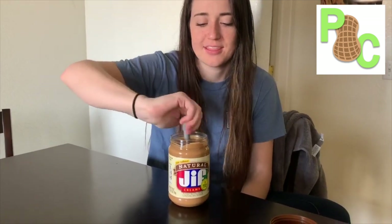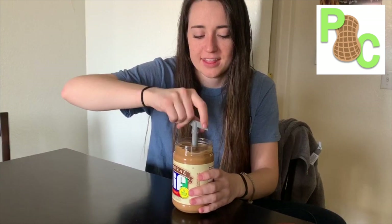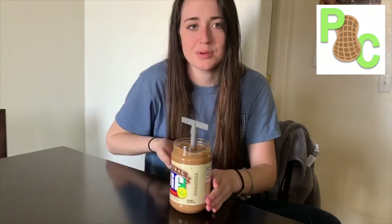Just listen to one of our customer testimonies: "I like that the handle is a perfect hand size so I can twist it easily. I would probably make it bigger, and the scoop part I would make bigger on top so it gets the oil and moves it into the peanut butter."